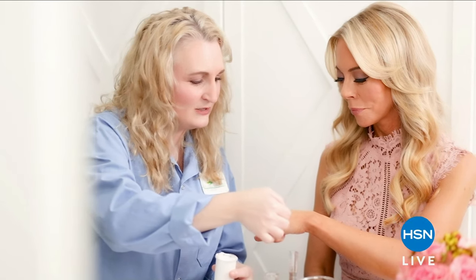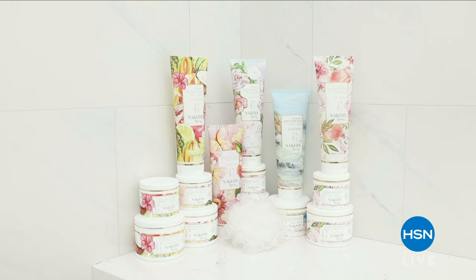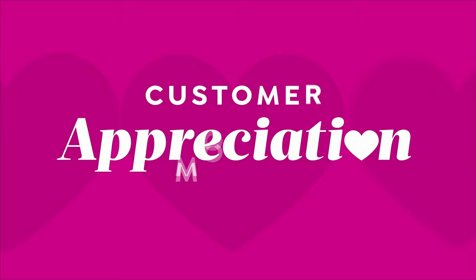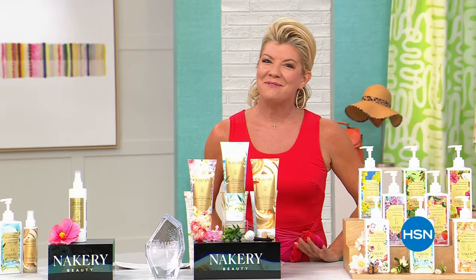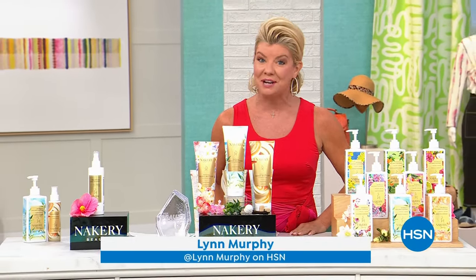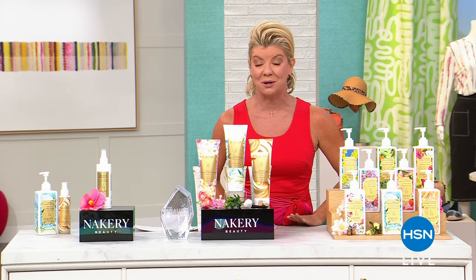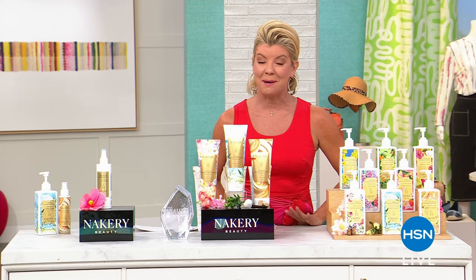Take those powerful ingredients to create formulas that meet my high expectations, to deliver results instantly and over time, because I want you to feel beautiful and confident. And that is Nacery Beauty. Well, I hope you're having a wonderful Saturday. I'm your host, Lynn Murphy, and that was Liz Falls, who is the creator of Nacery Beauty. We are celebrating the second anniversary as one of our number one beauty choice awards.